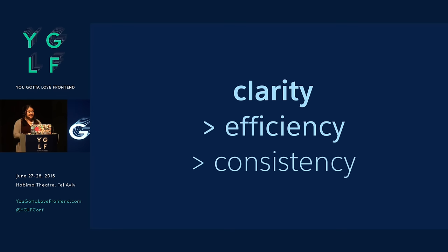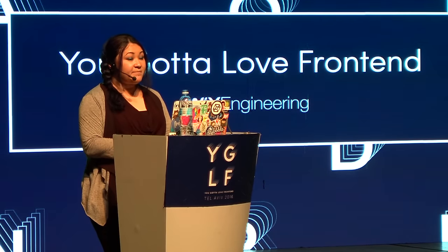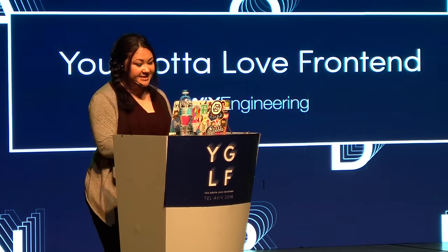Then Consistency. Of course, any talk about design systems brings up consistency, and it is important for us. But we felt that clarity and efficiency are much more important than consistency. Because if something is consistently bad, you're not really helping your users. We wanted to make sure we pay attention to that — it helps make us have better quality by being consistent — but clarity and efficiency outweighed that.